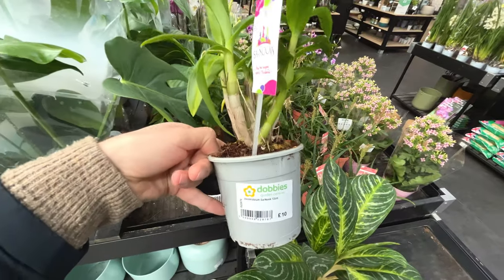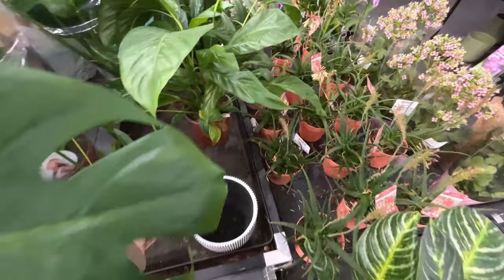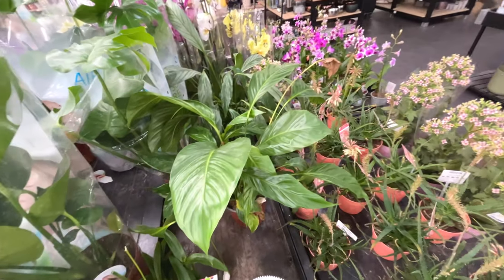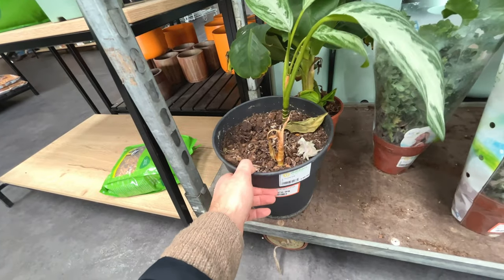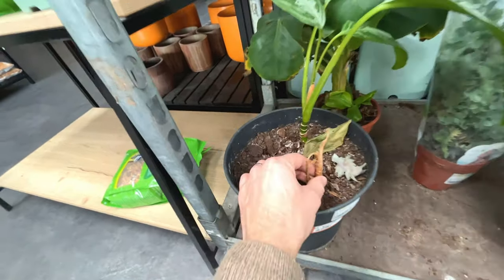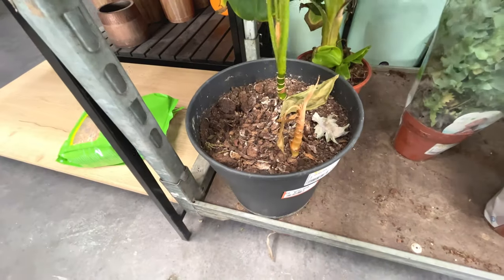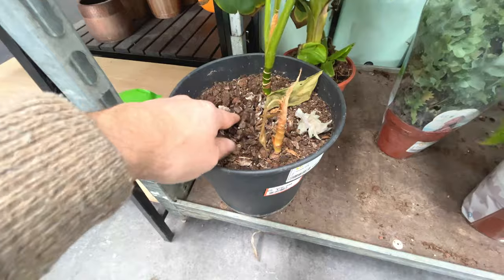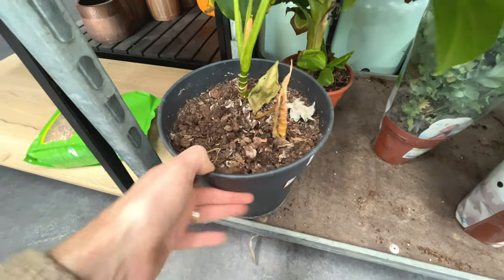Dendrobium, £10. Peace lily with some dying flowers on it - this one was £50 and it's now £10. So you're just buying it for the plant basically. I wonder why that has died back so much.